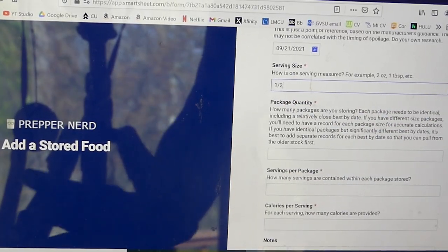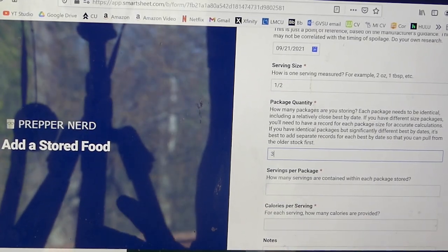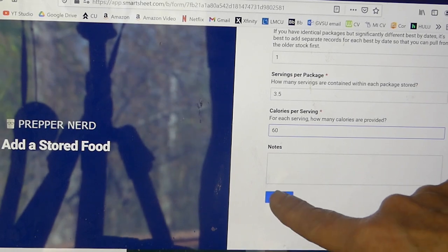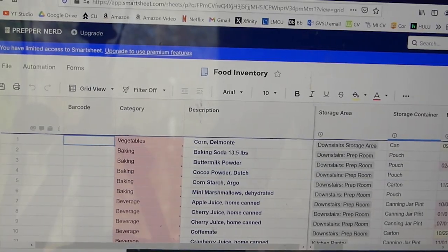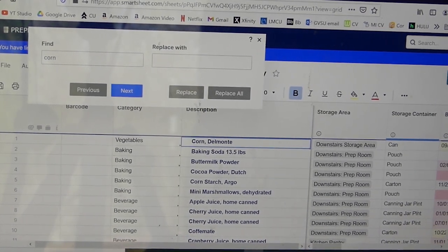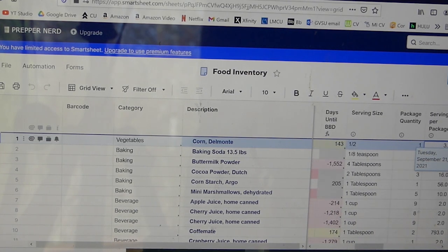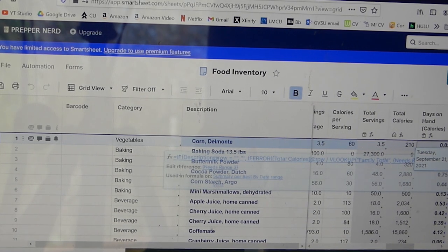We have 0.5 cup serving size, 3.5 servings per package, package quantity of one. Servings is 3.5, calories per serving is 60. You could also put notes, and then submit it. So if we want to find that, we do Control F and search corn. Okay, it's going to expire this year in September — it's 143 days until it does. This one can gives us 210 calories. And that's it — that's how easy it is.